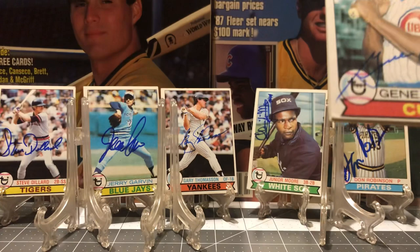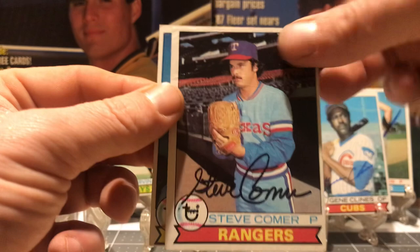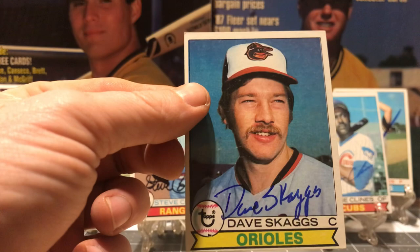Gene Clines, Chicago Cubs. Steve Comer for the Rangers. And Dave Skaggs, catcher for the Orioles.